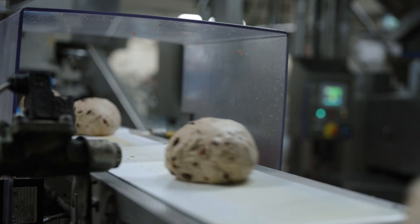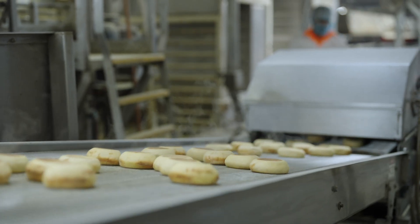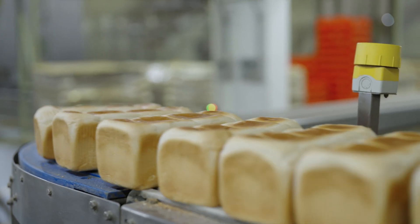The benefits of installing submeters on our site was immediate. We were able to drill down into our two identical breadlines and find that they had some very slight differences in energy consumption, and were able to go and attack those and fix those.